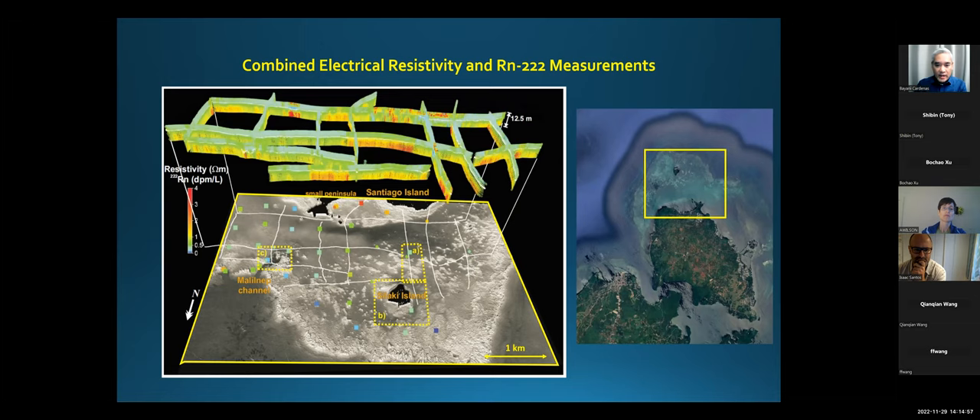This shows the 3D results of a bunch of 2D electrical resistivity transects from a boat. Where it's warmer colors, it's more resistive, meaning fresher water in the subsurface. The white line is the sediment-water interface. Where we have higher measurements of radon, we've got these resistive values in the coastal water and surface water. We think it's internally consistent — we're finding SGD across the entire reef.